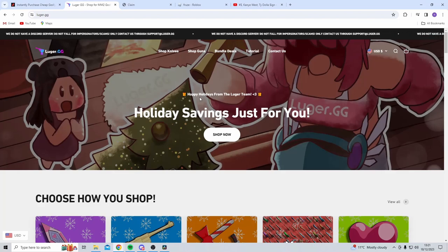Both sites are legitimate so you don't need to worry about being scammed, and it's a personal choice of which website you actually want to use. Both sites work at the end of the day.